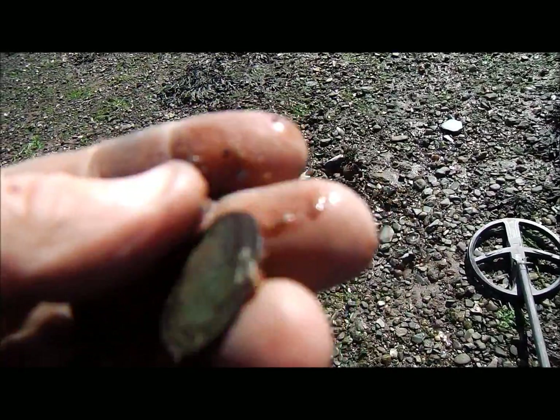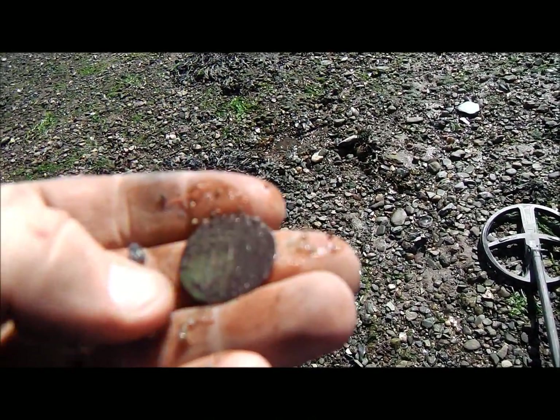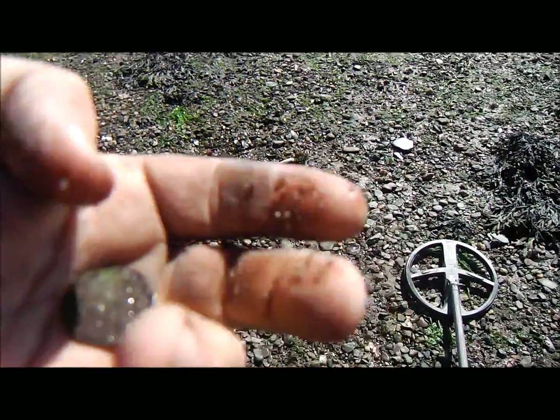Right guys, just dug that — that came up as an 84 and it's a half penny. No idea who it is, again it's very very worn. But I'll get it cleaned up for the roundup.